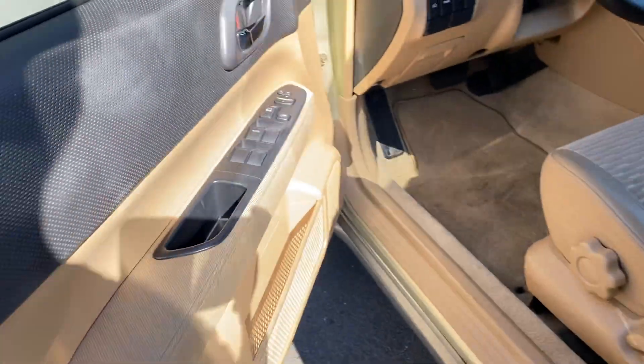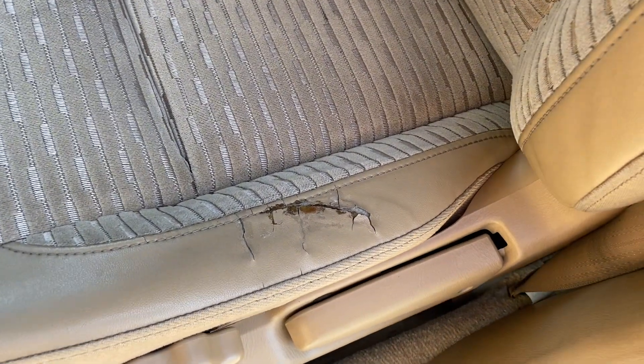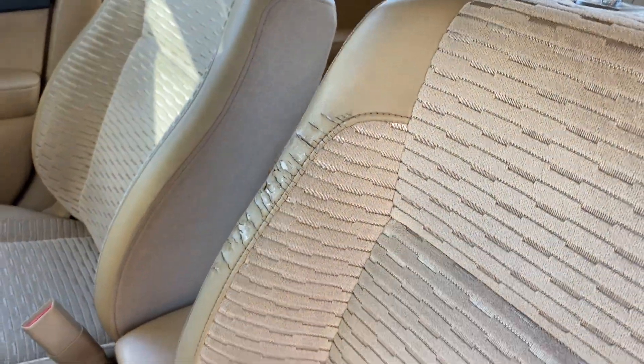Let's start her up for you. You do have all power options — windows, locks, mirrors, and tilt. You do have these tears over here on the seat.